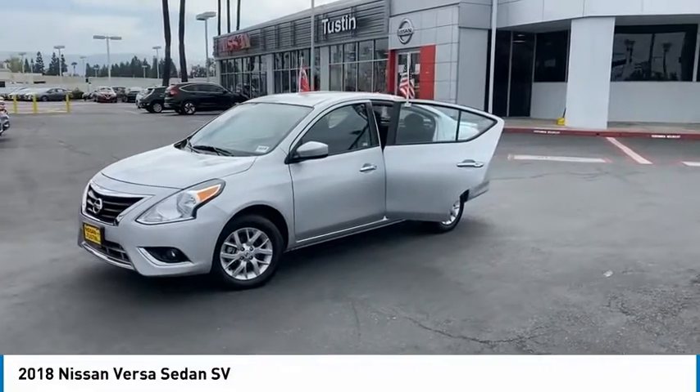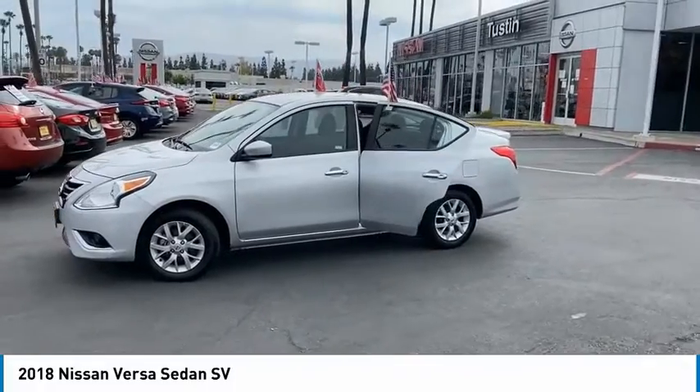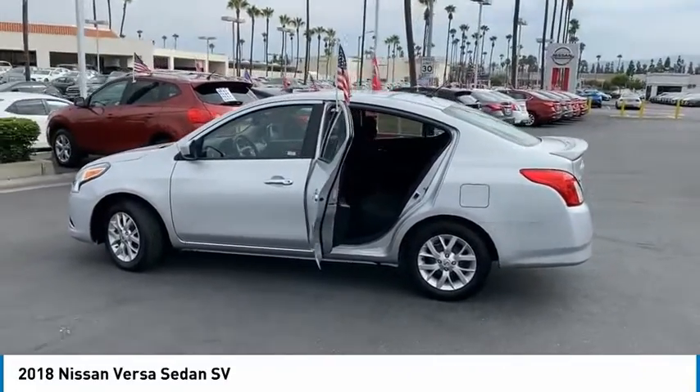Stop by and take a look at the 2018 Versa. With its roomy and inviting interior, impressive technology and exceptional gas mileage, the Nissan Versa is smart to own and fun to drive.